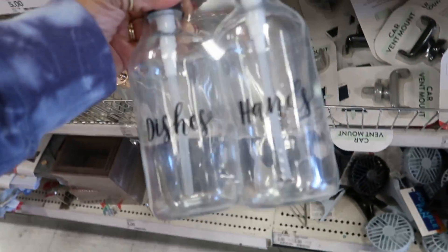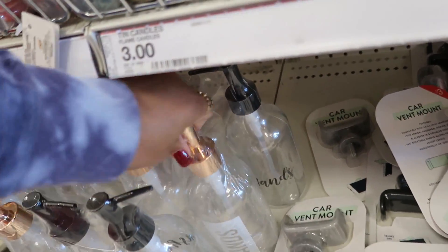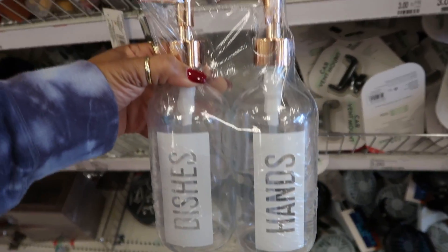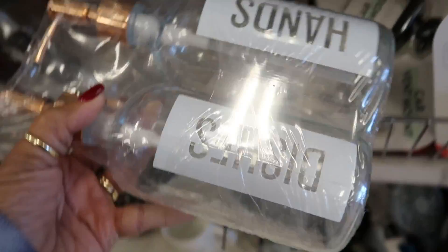What are these? Dishes and hands, a little soap dispenser — and they have that in rose gold. Do I want one? Do I need one? That is the question. I think I'm gonna get the black one.